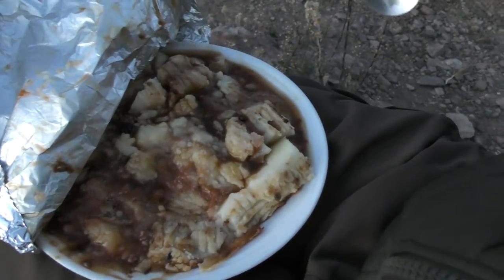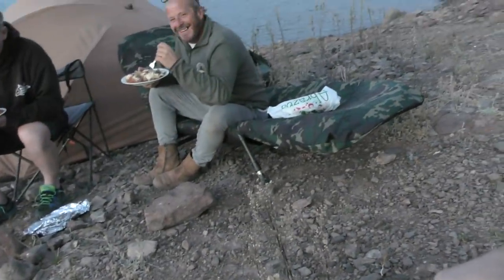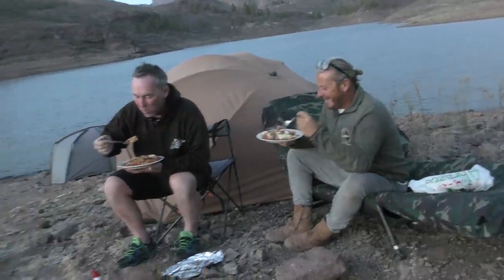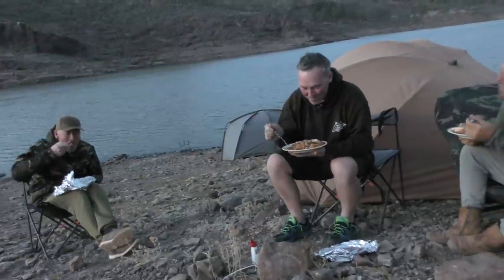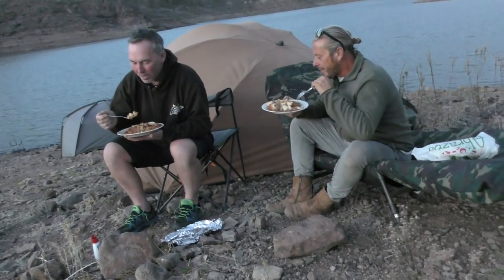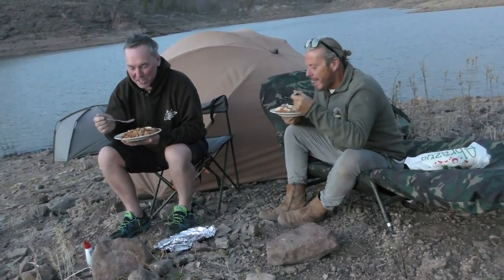Check that out — served on the bank courtesy of the main man himself. Four hungry carp anglers, beautiful surroundings, loads of carp, good weather, and now mega food. Perfect — just what you want on a holiday.